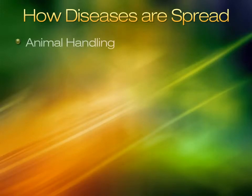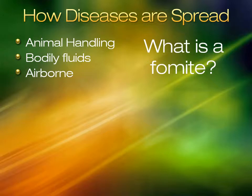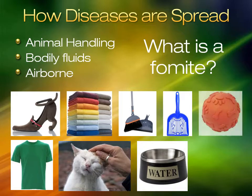How do diseases get around in a shelter? Common ways are through animal handling, bodily fluids, and airborne transmission. Fomites are any object or substance that carries germs or parasites from one animal to another. The short answer is everything is a fomite — from the shirts and shoes you wear, to the tools you use to clean, to the toys you use to play with the animals.